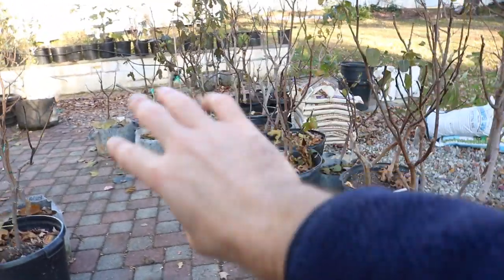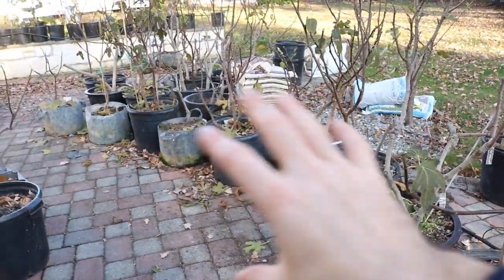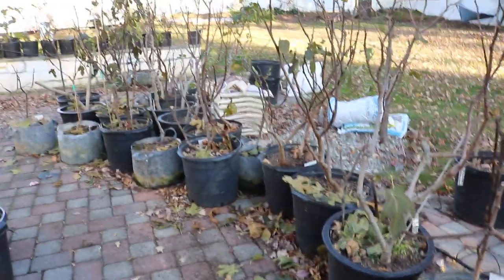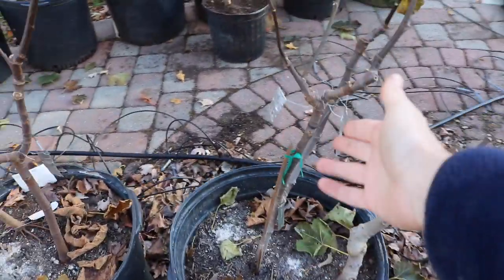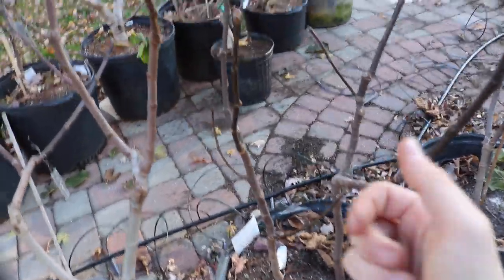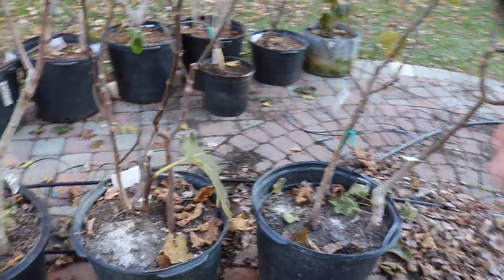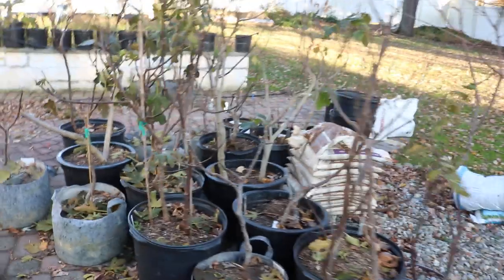I'm also getting rid of a number of trees in this entire row — some are marked for culling, whether I keep one variety and get rid of another, or get rid of the entire pot and call it a day. The goal is to really diminish and lower the amount of pots I have to take care of.